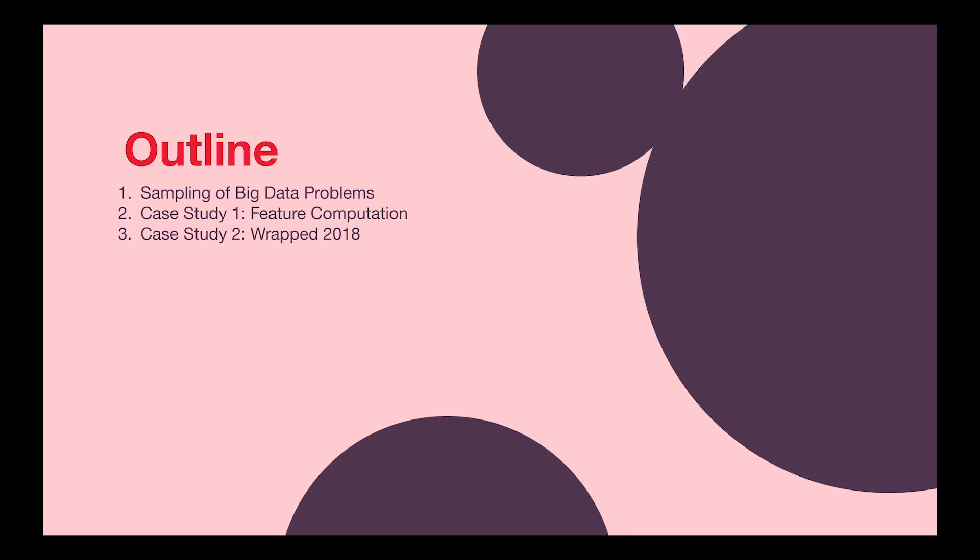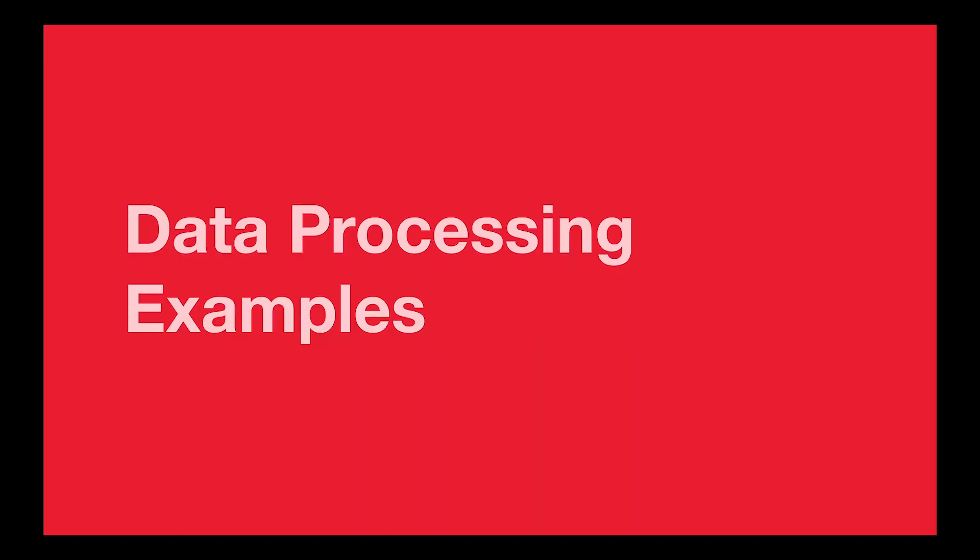The outline of this talk is: first we'll go through a sampling of some of the big data problems that we as data engineers at Spotify encounter on a daily basis, and then I will walk you in depth through two different case studies — one being a feature computation pipeline that I wrote, and the other being the Wrapped 2018 data pipelines.